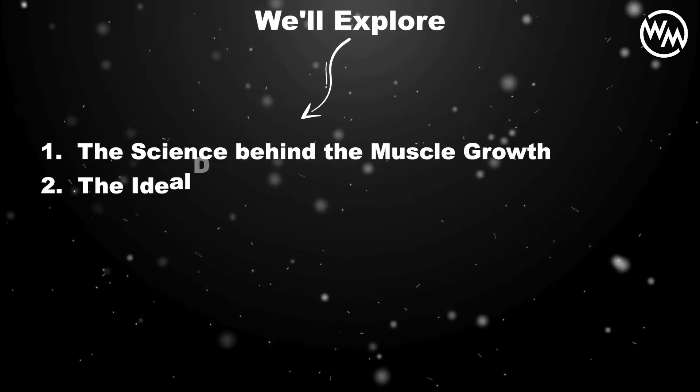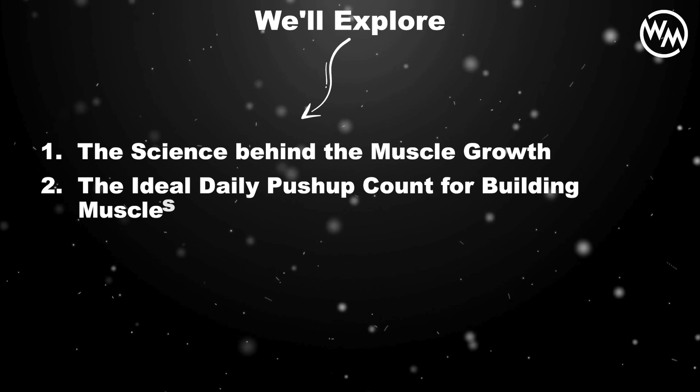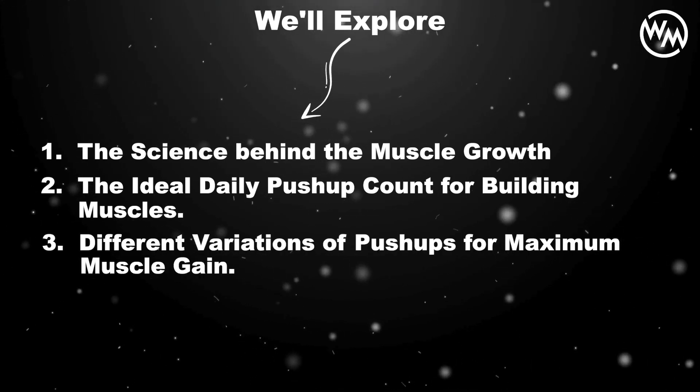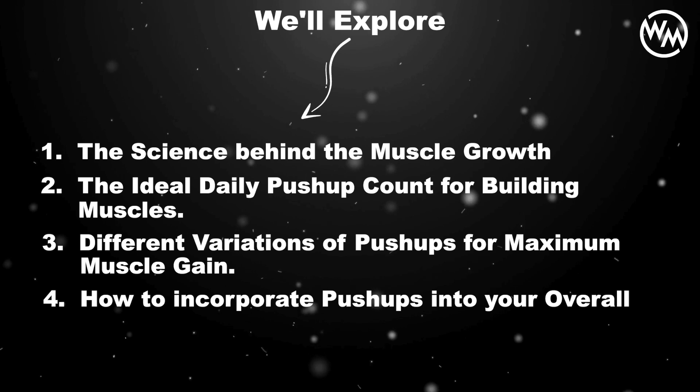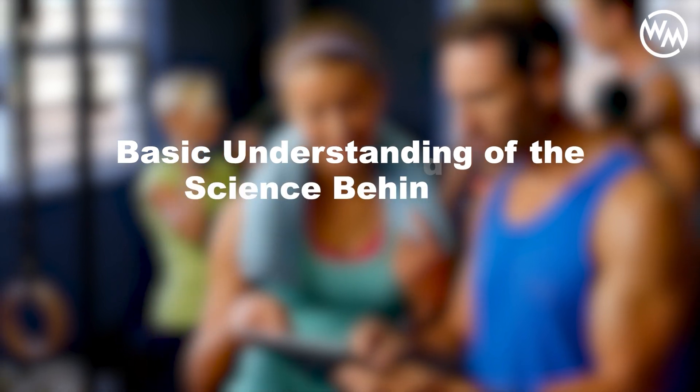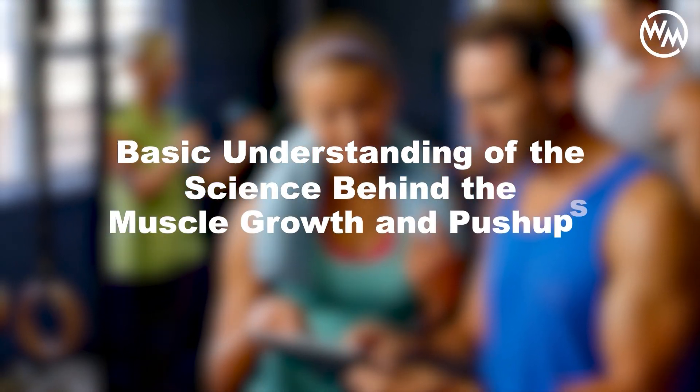In this video we'll explore the science behind muscle growth, the ideal daily push-up count for building muscle, different variations of push-ups for maximum muscle gain, and how to incorporate push-ups into your overall workout routine. Before we dive into the nitty-gritty, it's essential to have a basic understanding of the science behind muscle growth and push-ups.